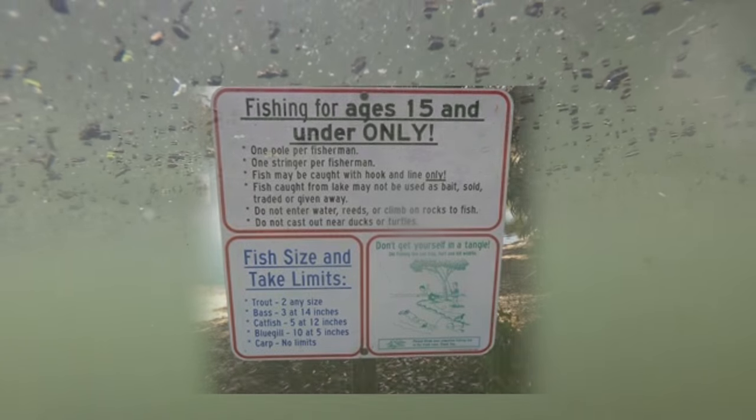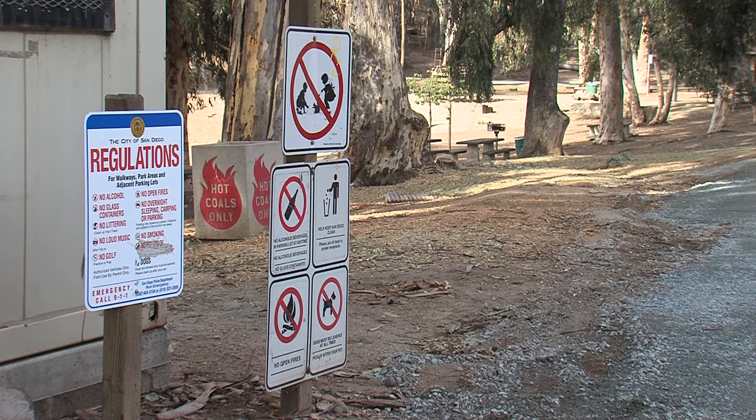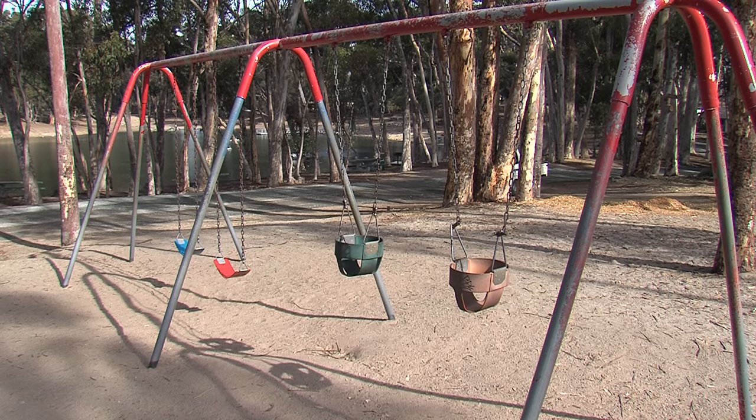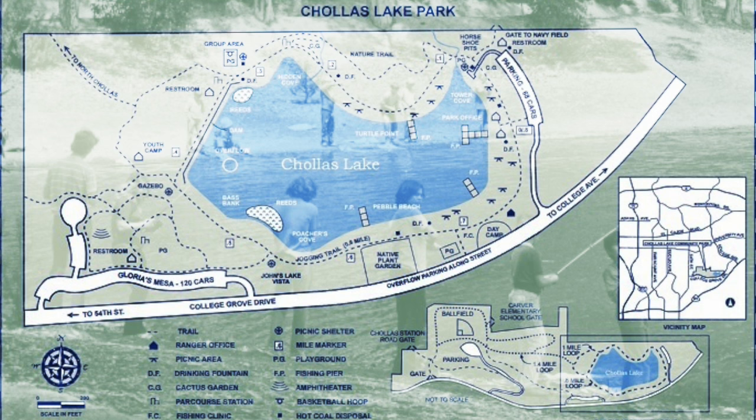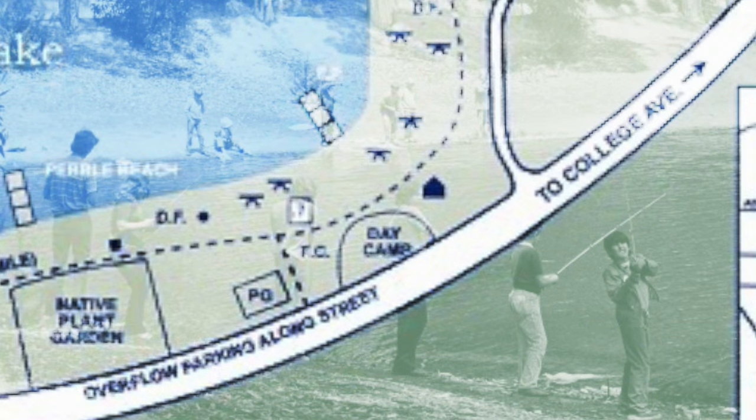Stocked with bass, trout and catfish, this is a popular spot for kids who want to learn how to fish. Plans are also underway to replace or repair playground equipment and even resurrect a once popular day camp.